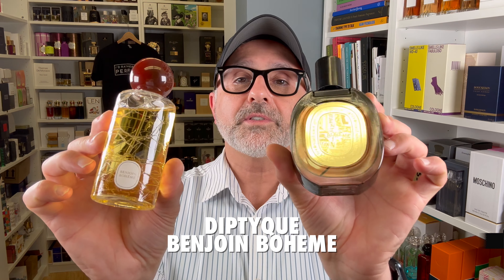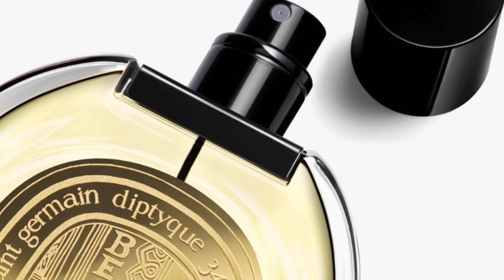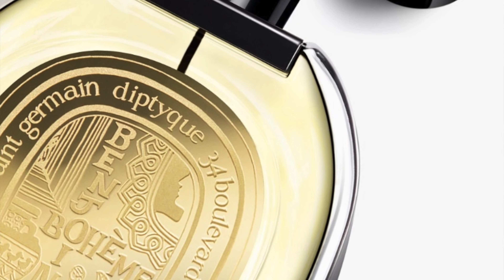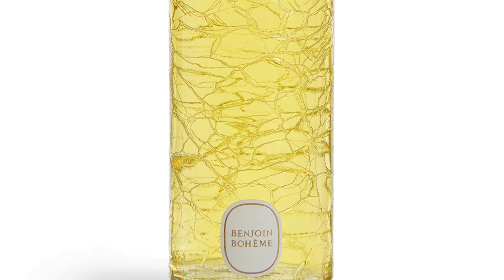Moving on to the house of Diptyque — it's Benjoin Bohème. I've got both editions here. If you haven't tried Benjoin Bohème, please do. It's definitely one of the best benzoin fragrances, and benzoin typically creates amber fragrances. This is an amber like Ombre Presseau but totally different — a different kind of amber. It features benzoin, styrax, sandalwood, and patchouli with some spices. It's really cozy and vanillic. Benzoin is a vanillic kind of resin, so it creates a vanillic effect. I've gone through a bottle and just opened a brand new one.